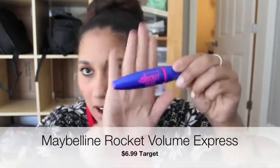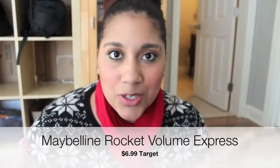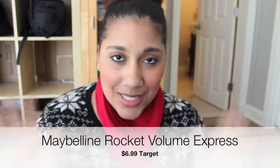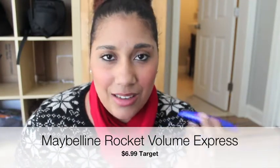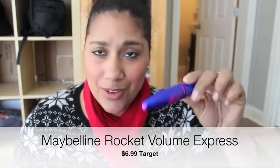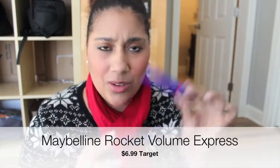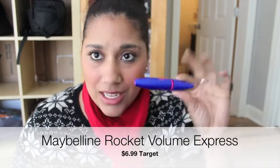The first mascara I have is the Maybelline Rocket Plum Volume Express. This is the wand — as you can see, it makes your eyelashes very voluminous and makes them stand out. It is a little bit clumpy sometimes, which I don't like too much, but I think it's great for the price and it lasts all day.